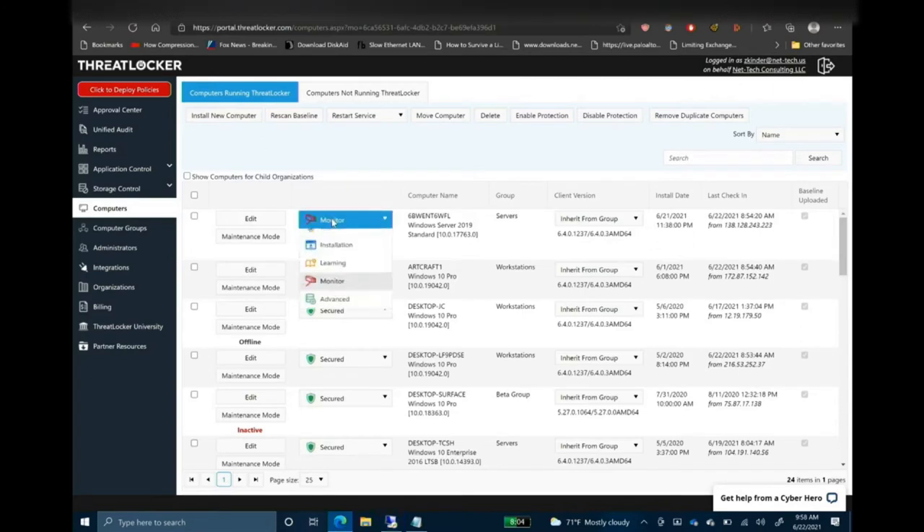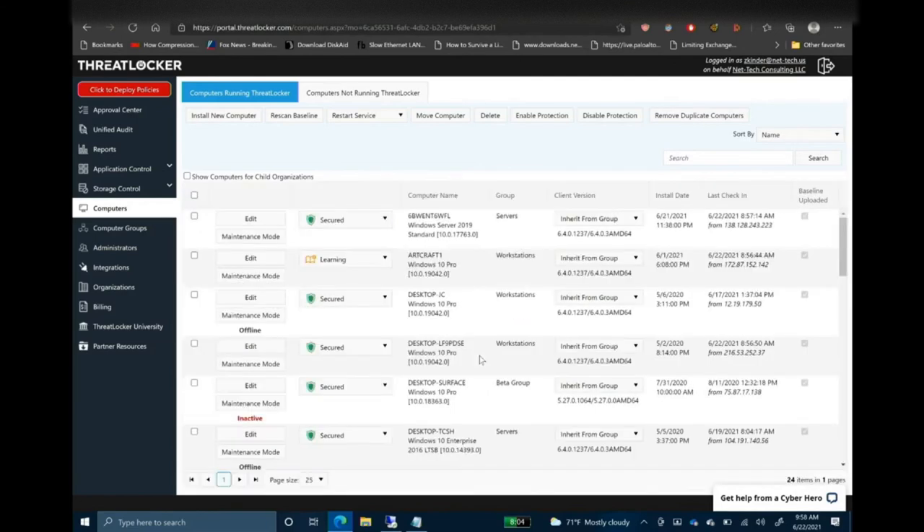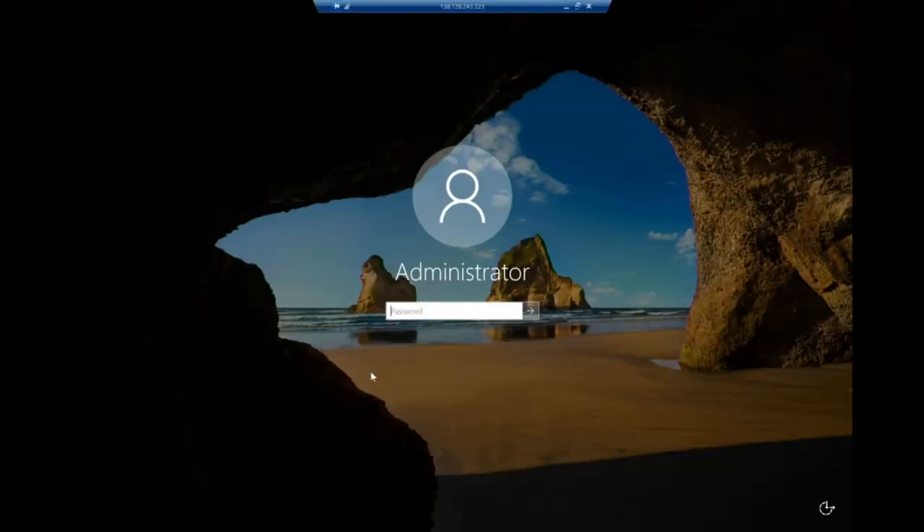We're going to reconnect and put ThreatLocker in. ThreatLocker has some great options: you can put your endpoint in installation mode, learning mode, monitor, or advanced. Let's go ahead and secure it. If Zach had wanted that ransomware to be allowed in his environment, he could have put it into learning mode, ran it, and then it would have let it go forward. But you definitely don't want to run ransomware in learning mode, because ThreatLocker will learn the ransomware DLLs.